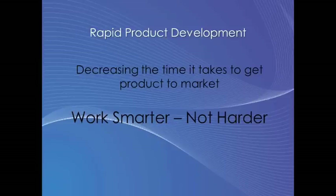What is rapid product development? The short answer is to speed up the time it takes to get your product to market. How do you achieve this? I'm going to say it's just a bit downstream of what we're doing now. It's about working smarter, not harder.